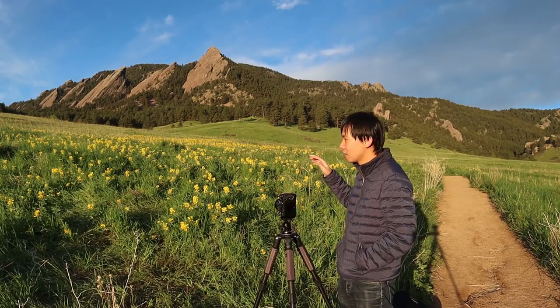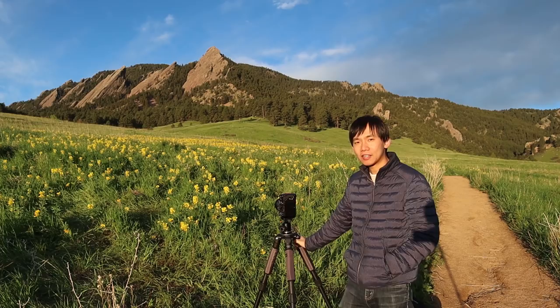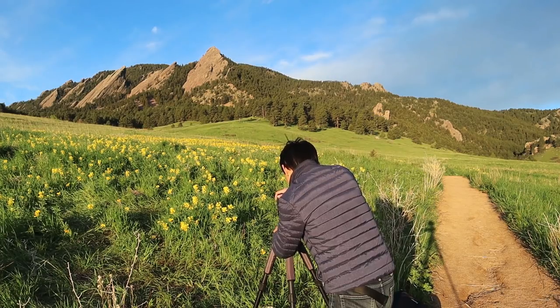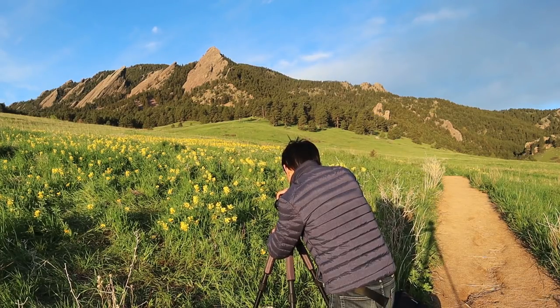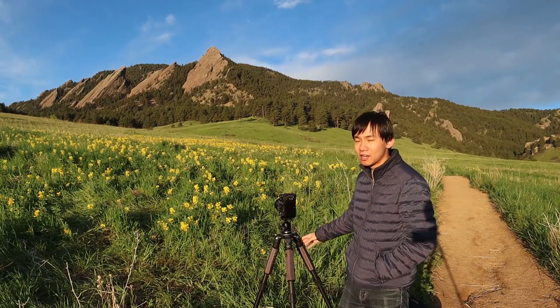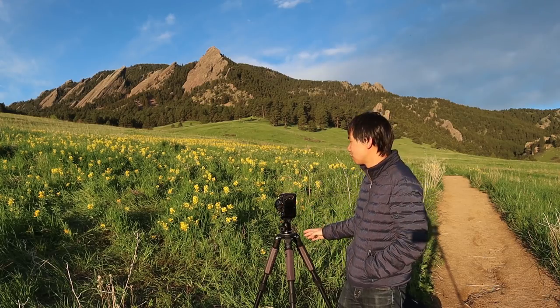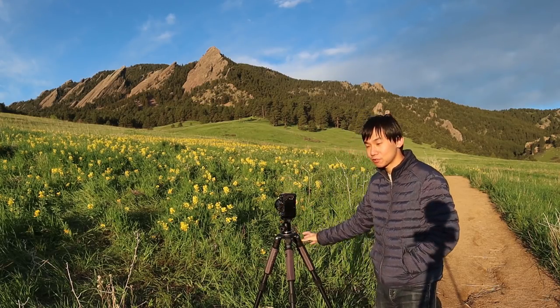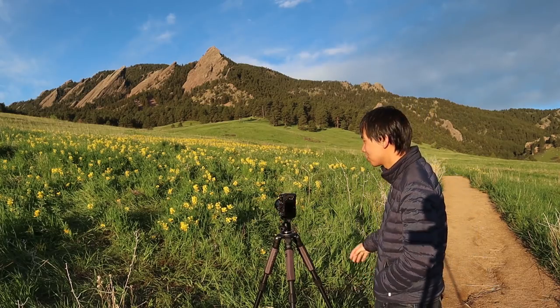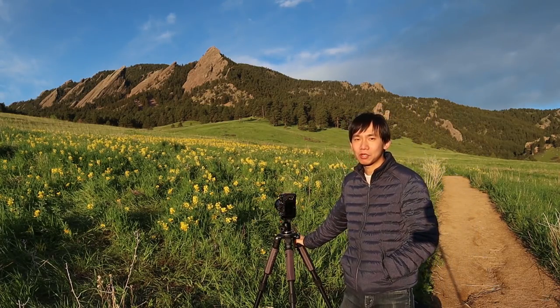I think this spot is pretty good because the flowers are really close to the trail, so I can set up my tripod and camera right next to the trail — I don't need to get into the area. Make sure you don't step on flowers; you want to capture the beauty of nature but you don't want to destroy it. This morning the condition is pretty good and the weather is nice and warm.